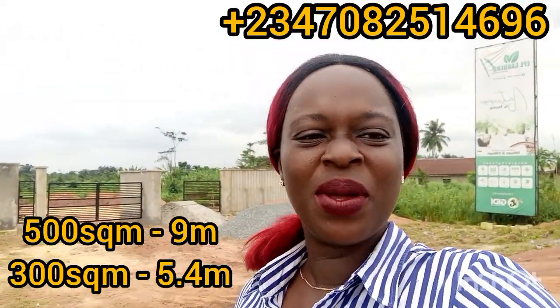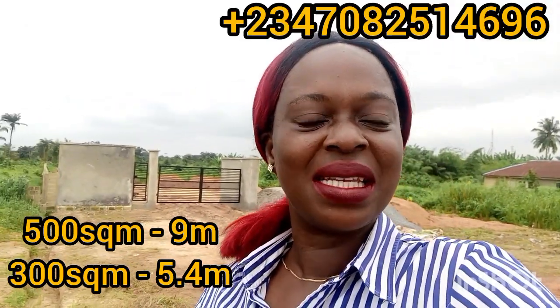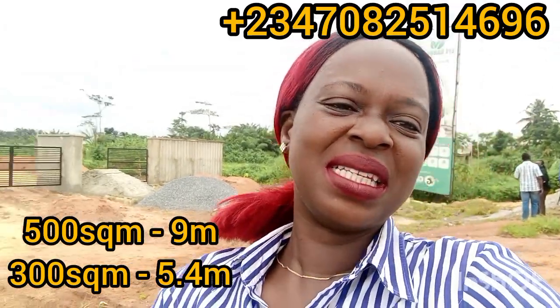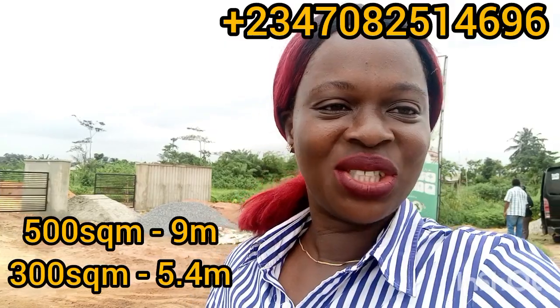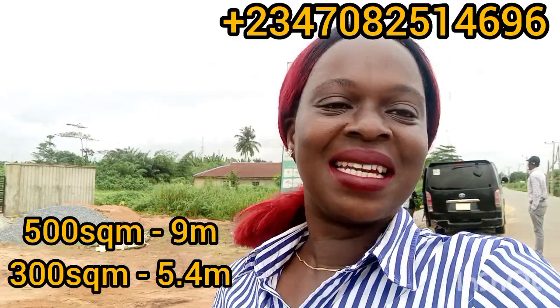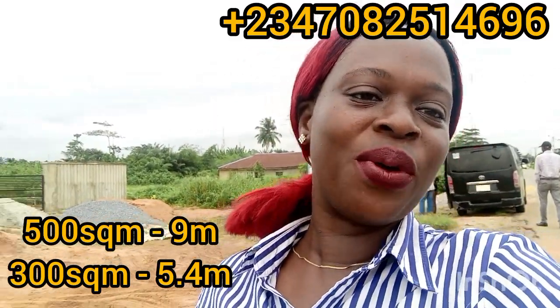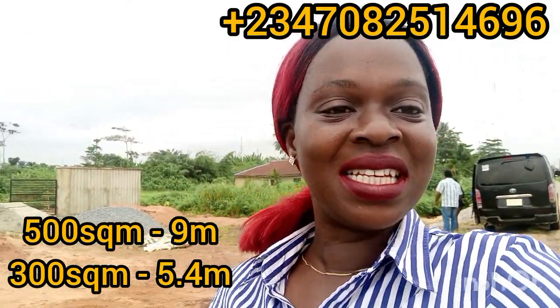What are the advantages of coming into this property at this time? A-Pair Gardens 4 has a good title, which is C of O. The location of this property is just facing the Itak A-Pair road and it is in a good location. We all know that when a property faces the road it has a high tendency of appreciating in a short time. So what is stopping you from taking action today?